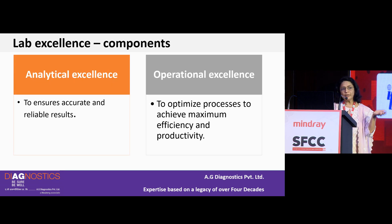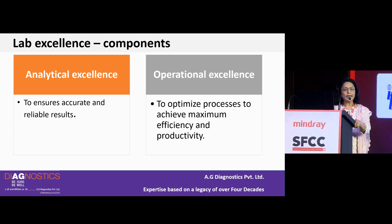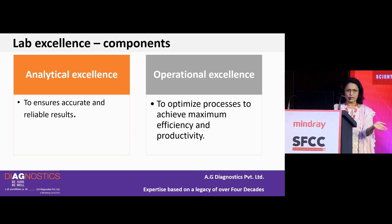Broadly, there are two components: analytical excellence, which ensures accurate and reliable results, and operational excellence. There was a question about how we look at processes — especially pre-examination and post-examination processes — where we cannot apply traditional statistical QC measures. Operational excellence is where we optimize processes to achieve maximum efficiency and productivity.